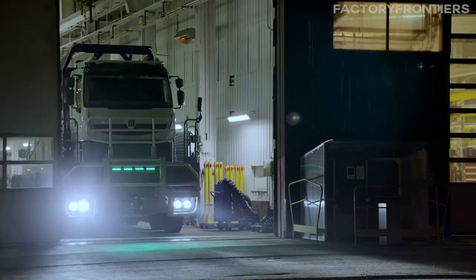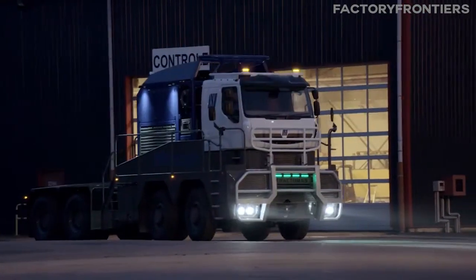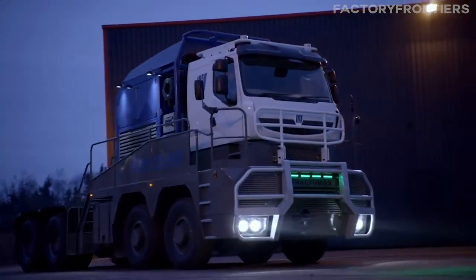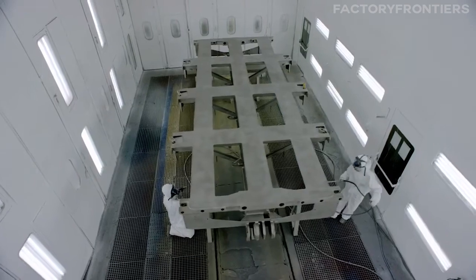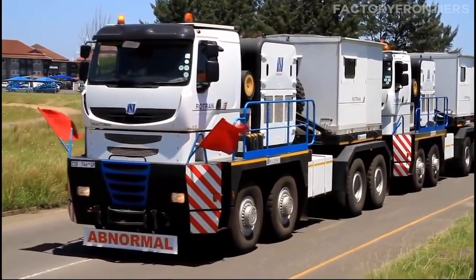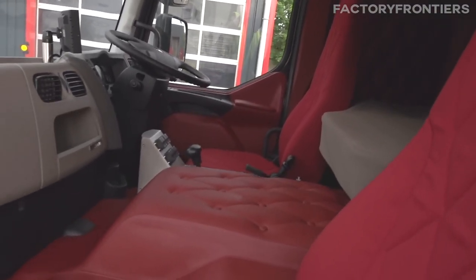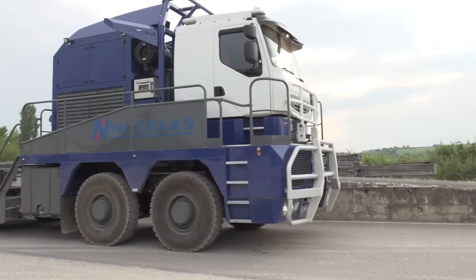To ensure optimal performance and longevity, the Nicholas Tractimus undergoes rigorous testing and quality control measures during manufacturing. Each component is subjected to stringent inspections and tests to verify its strength, durability, and compatibility with the overall system. The innovative engineering and advanced materials used in the construction of the Tractimus serve a critical purpose in enabling this colossal vehicle to tackle the most demanding applications in mining, heavy industry, and exceptional transportation.